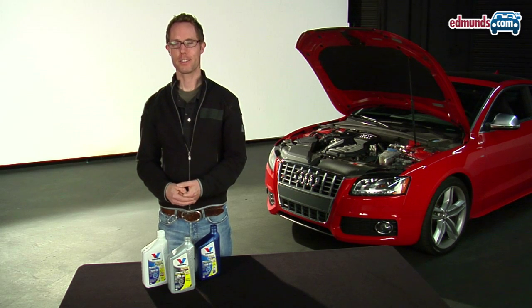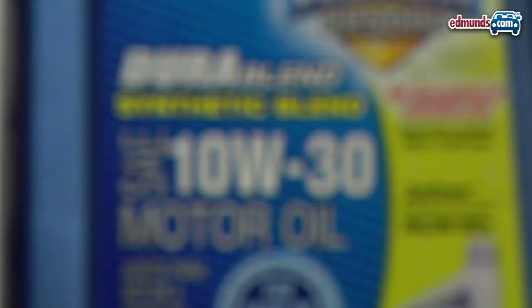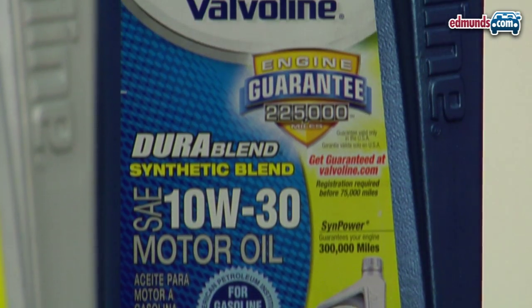But there are some disadvantages to using synthetic rather than conventional oil. Here's Jason to explain. The downside to synthetics is that they're more costly than conventional oils. As a compromise, you can buy synthetic blends, which split the difference between synthetic and conventional in terms of cost and performance.